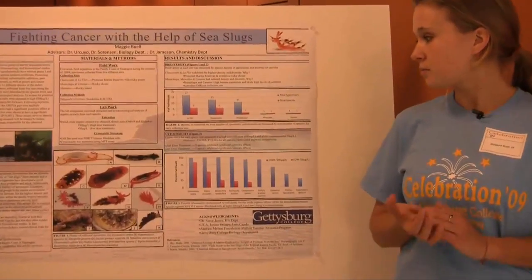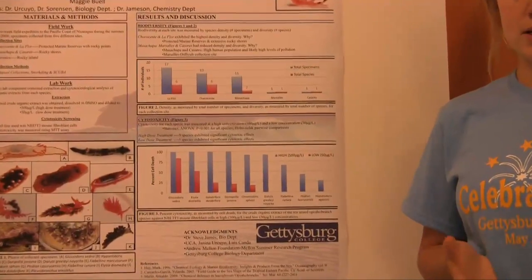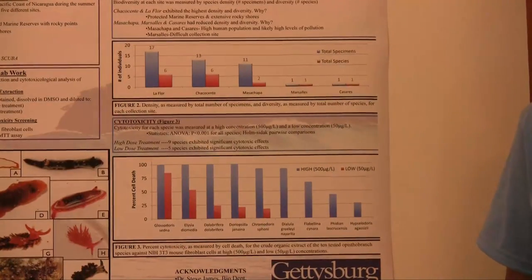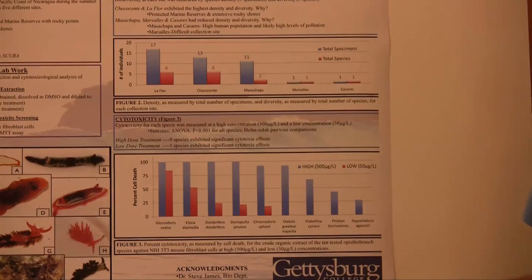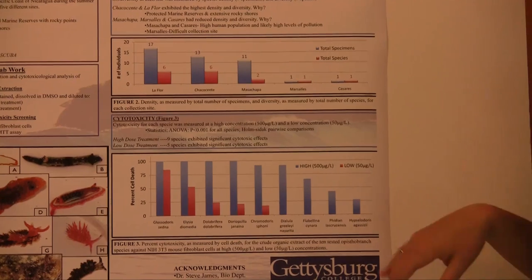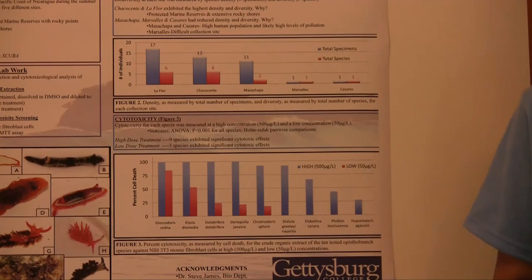La Flora and Chacocente, which are both marine reserves. We then tested extracted organic toxins from each species against mouse fibroblast cells, which are a model system for cancer. We found that of the species tested, nine exhibited a significant cytotoxic effect at the high concentration, and in addition, five of them also exhibited a cytotoxic effect at the low concentration.